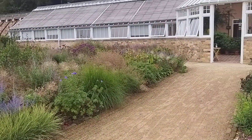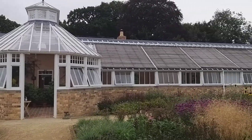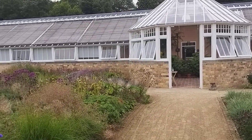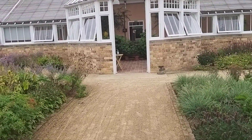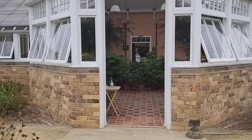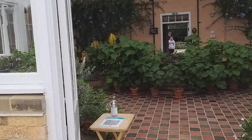A conservatory in fine condition. Going into the conservatory now.